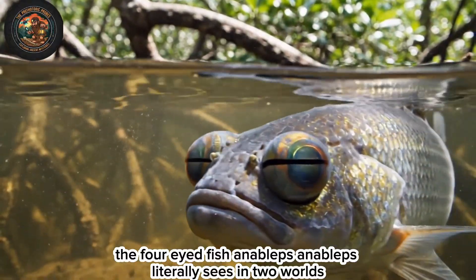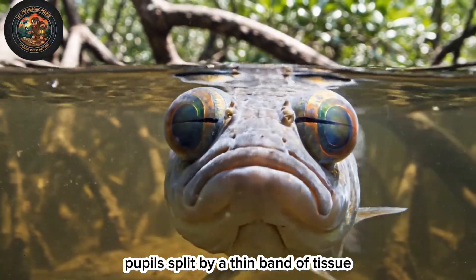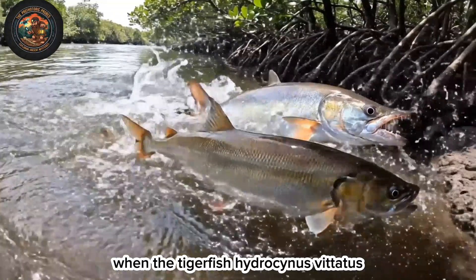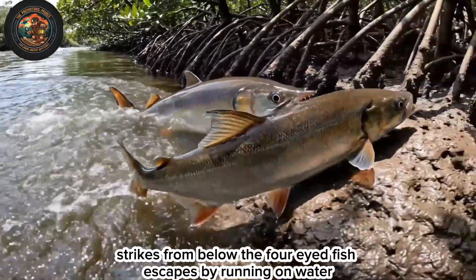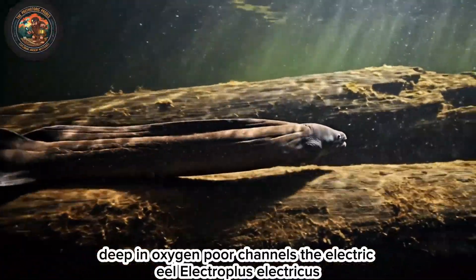The four-eyed fish, Anableps anableps, literally sees in two worlds — pupils split by a thin band of tissue. When the tigerfish, Hydrocynus vittatus, strikes from below, the four-eyed fish escapes by running on water.